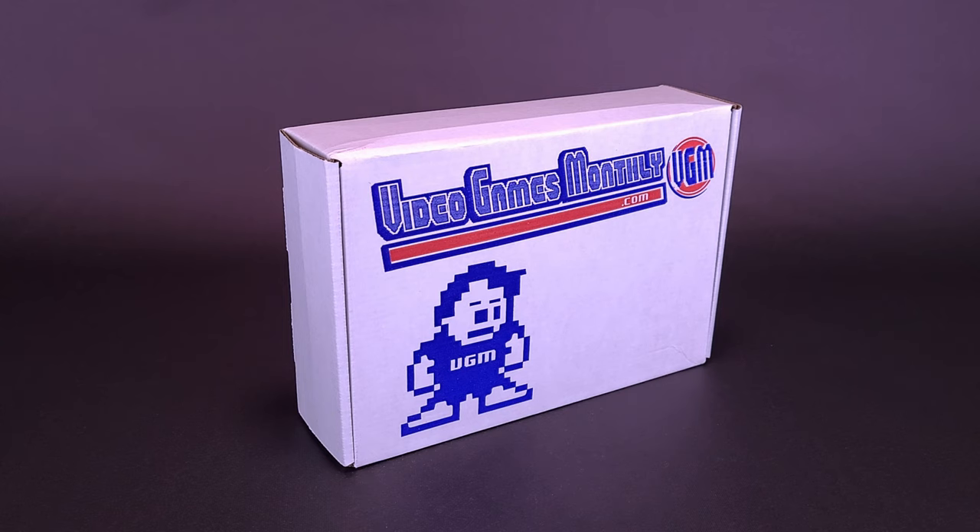Every single month, dropped off at your doorstep, they'll deliver retro video titles that, as a younger viewer, you've never even heard of. But many of us old people watching were like, 'I remember playing that.' Such retro games for the classic Nintendo Entertainment System, the Sega Master System, even TurboGrafx-16 can all be contained inside this box. If you'd like to go back to the past, so to speak, you can click the link below in the video description, and I'll take you over to VideoGamesMonthly's website.